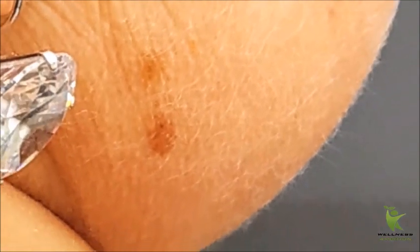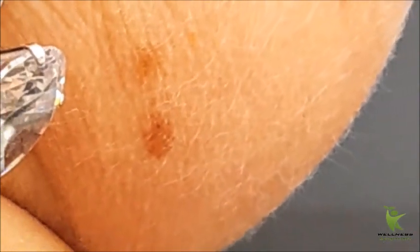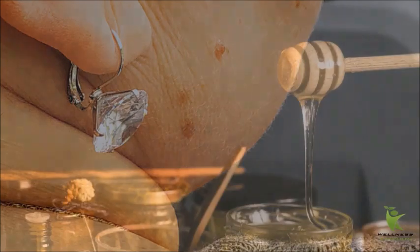Natural remedies that eliminate age spots. Age spots, technically known as hyperpigmentation, are brown, gray, or black blemishes caused by exposure to ultraviolet radiation, which damages the color-producing cells of the skin. Those cells, called melanocytes, get overworked producing too much color. Age spots are common in adults over the age of 50. With so many different names to describe these undesirable spots, they all fall into the same category of hyperpigmentation.